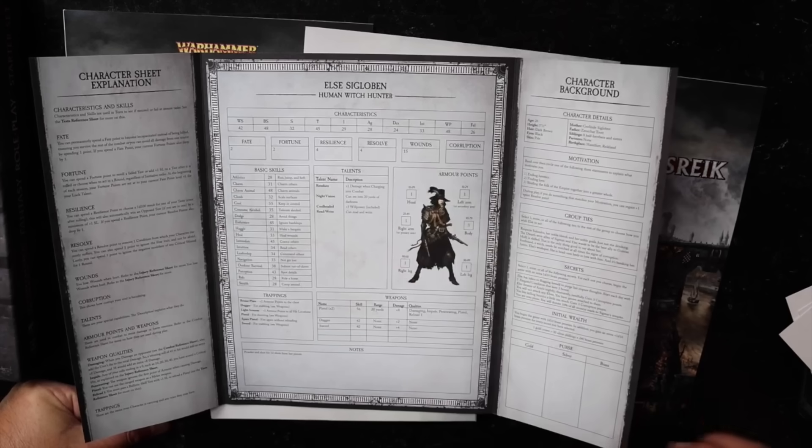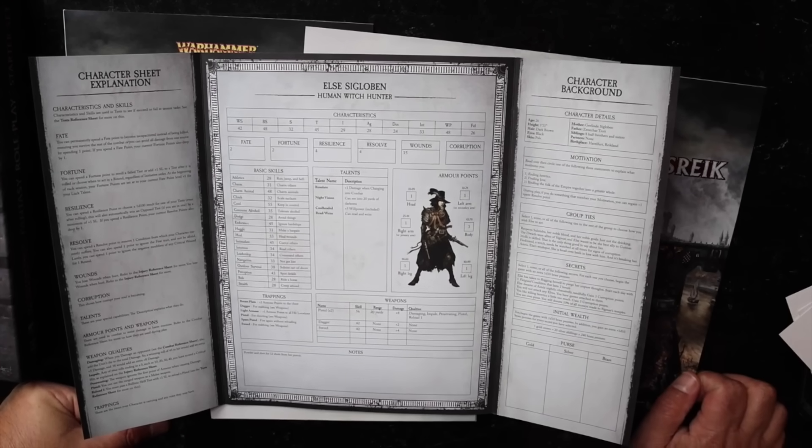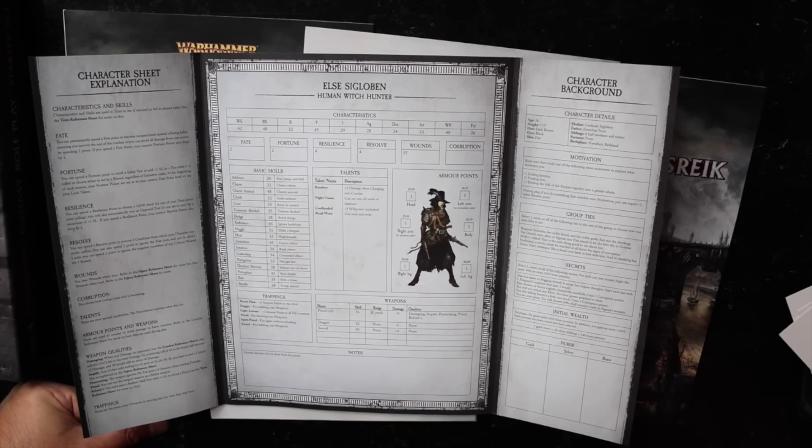This character can be killed twice before she's actually dead. Wounds are hit points. I've noticed some hit point creep in Warhammer as the editions have gone on — it used to be you only had 10 wounds and now you've got 15, so you've got a little bit more than you used to. But they're essentially hit points.